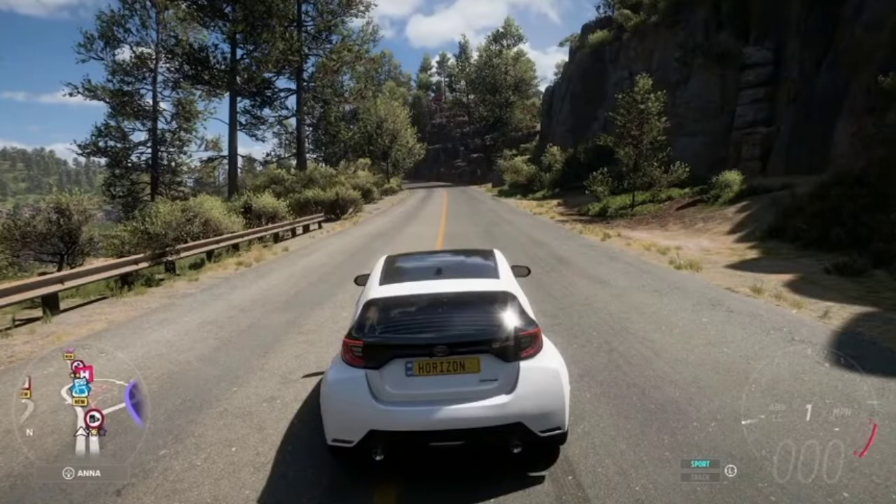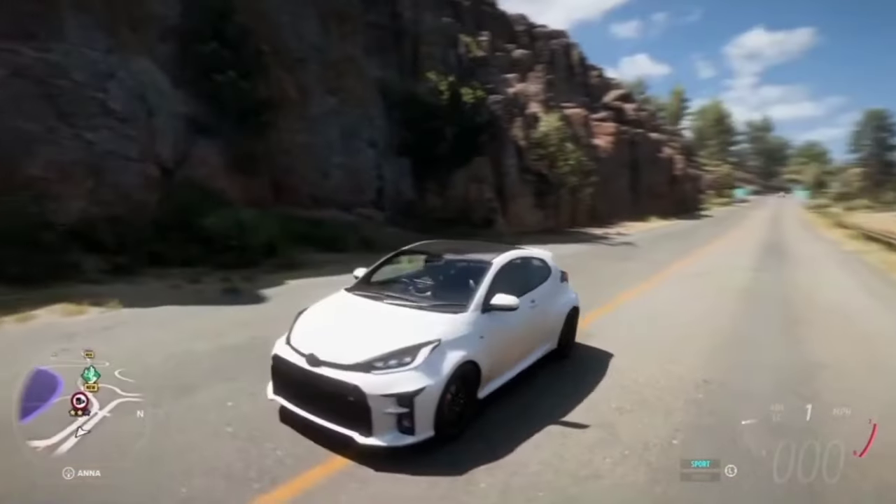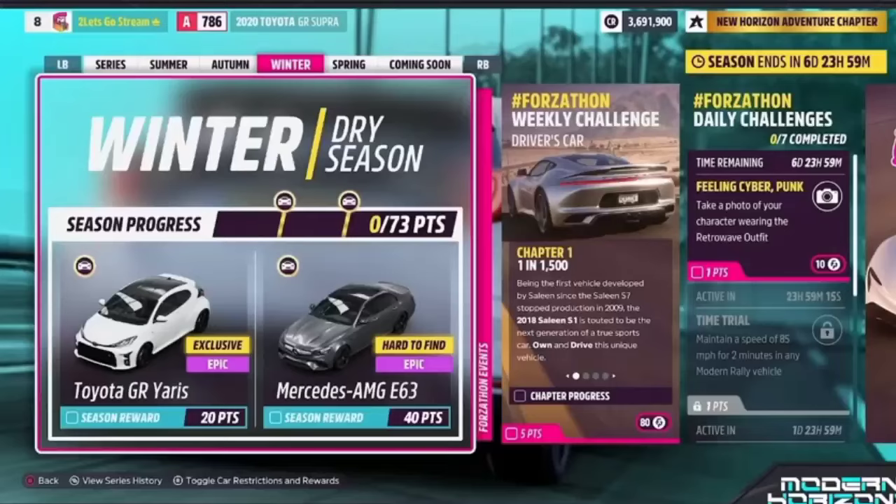Hey, what's going on guys, Joel the Gamer back with another FH5 video. In today's video I will be showing you how to unlock the 2021 Toyota GR Yaris — earn 20 points during Week 3 Winter Season on the Modern Horizons Festival Playlist.